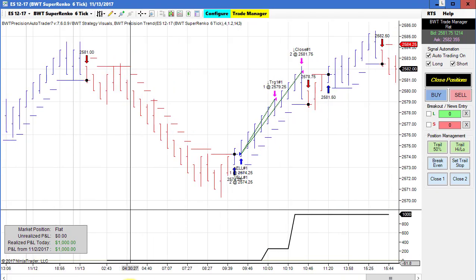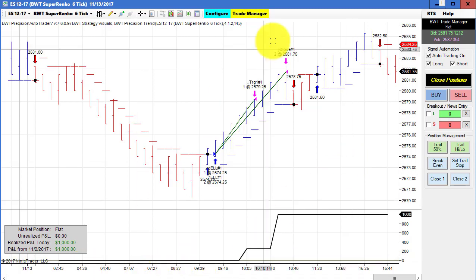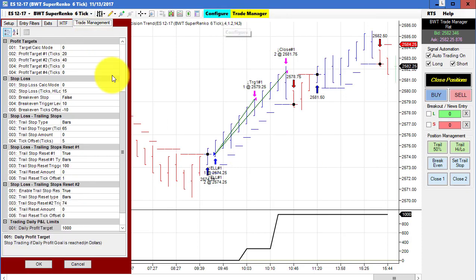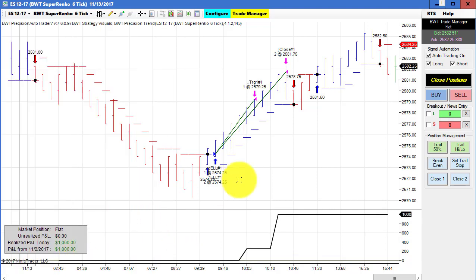The E-mini S&P on a Super Anko six tick chart, trading three contracts, did $1,000 and hit its goal with no slippage. And this was done on a single trade. Here's our daily goal — achieved on a single trade.